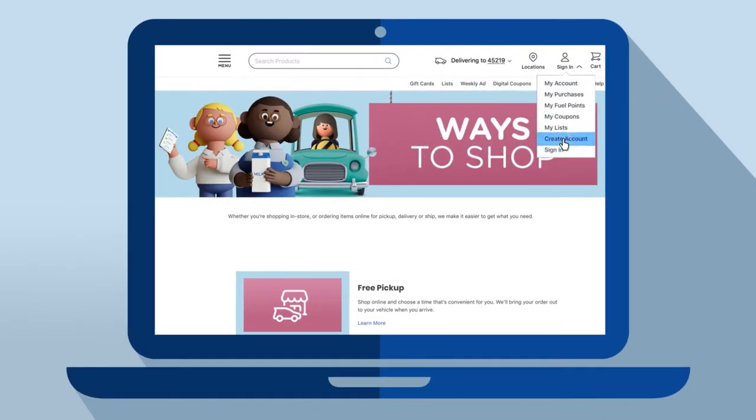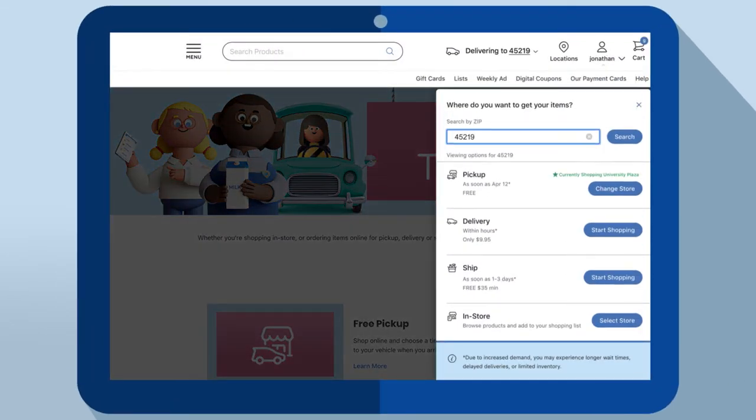First, sign in or create an account. Enter your zip code, then choose Delivery.